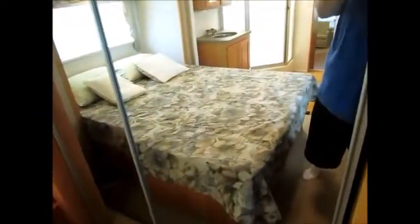Queen size bed. Lots of dresser drawers. All the day/night shades are in excellent condition. You have another television back here that kind of slides out of that closet. Then you have the wardrobe cabinet there. No water damage in this camper — it's in very good condition. It is equipped with a second air conditioner up here.